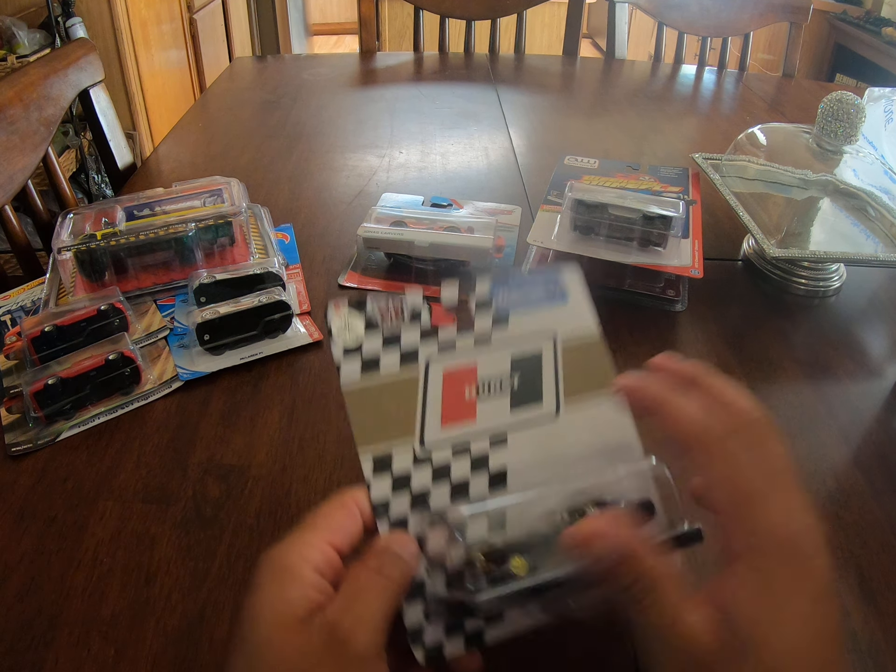I started collecting in 2015. If you guys check out my videos on how I got into Hot Wheels and collecting diecast, you'll see how it all started. As for this signed car — I'm still not sure if it's going on eBay. It is signed, limited to 1,248 pieces, and as far as I know only one of these is signed.